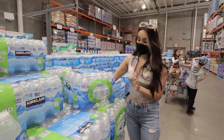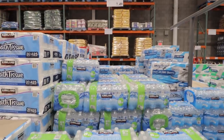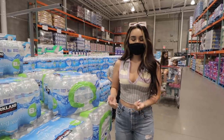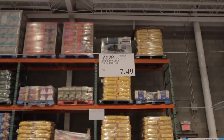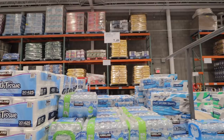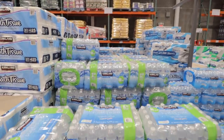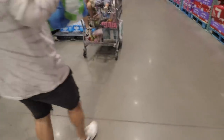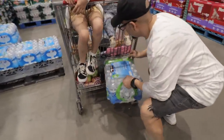Since guests are coming over I'm going to pick up some of these small water bottles. I really like them because they're mini — sometimes people don't finish a full-size bottle and it gets confused with everyone else's. These are cool because they're small enough that guests will definitely drink them all up.